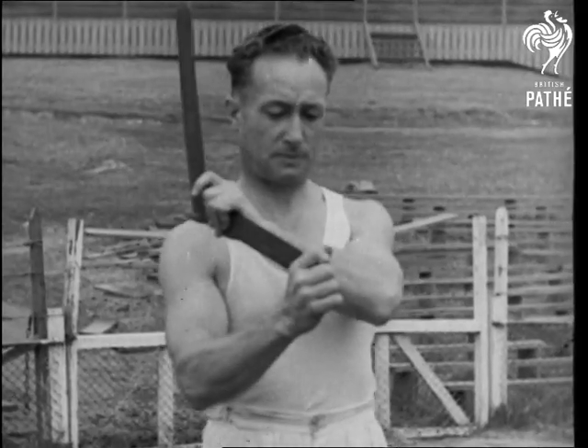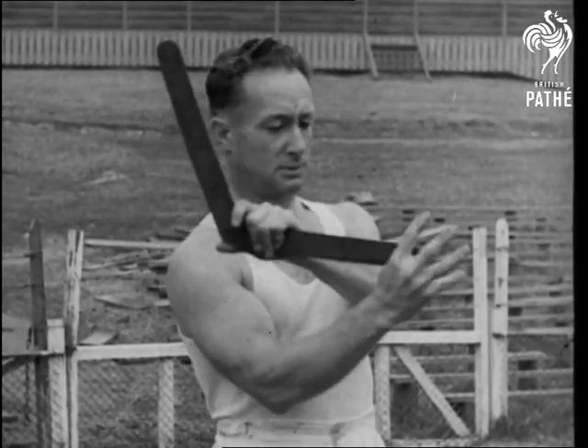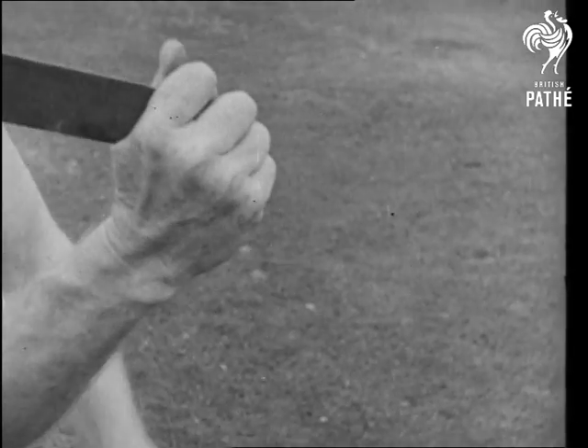Sometimes elaborately carved, the Australian boomerang is sickle-shaped and made of wood, about three feet long and weighing about eight ounces.